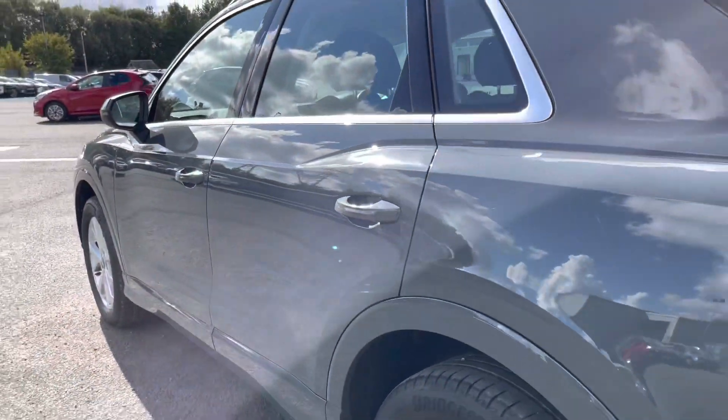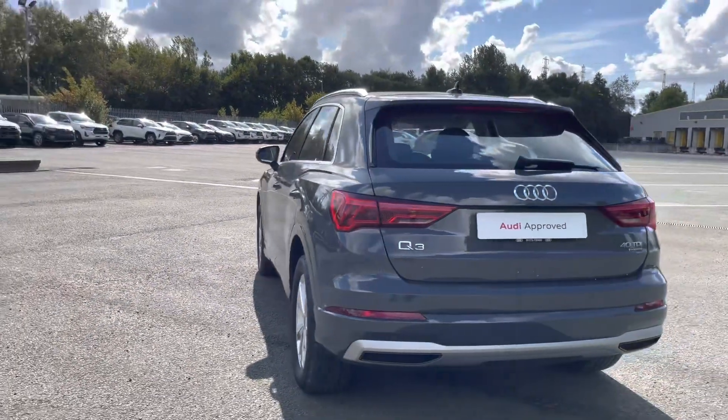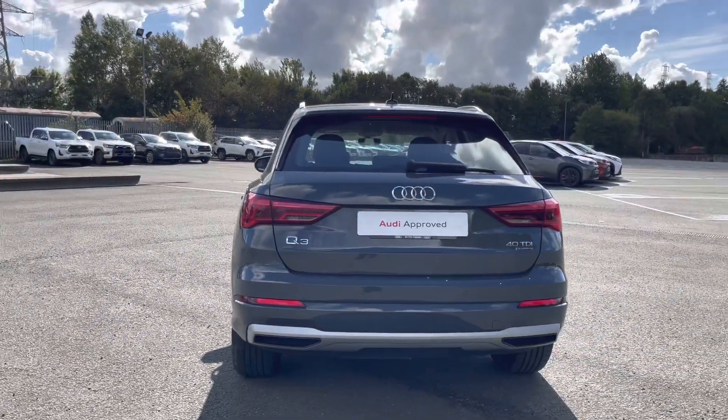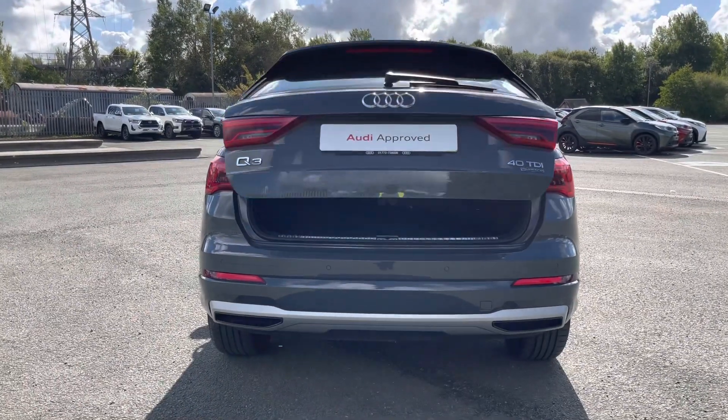Moving round to the back of this Q3, the smart and stylish looks continue with the rear roof spoiler and the rear diffuser. This model also features dynamic rear indicators, making you stand out on the road.